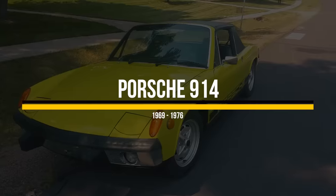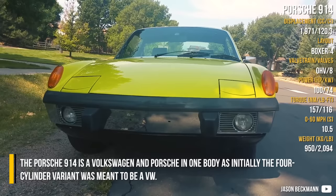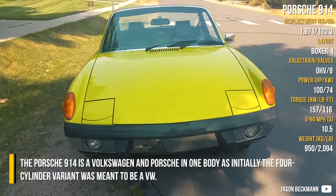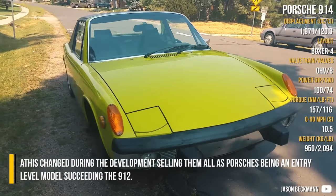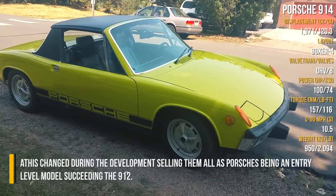Porsche 914. The Porsche 914 is a Volkswagen and Porsche in one body, as initially the 4-cylinder variant was meant to be a VW. This changed during development, with all variants being sold as Porsches, serving as an entry-level model succeeding the 912.